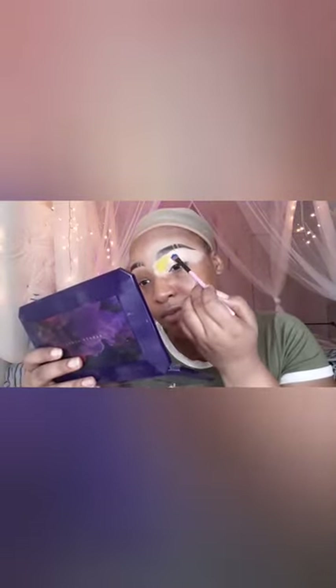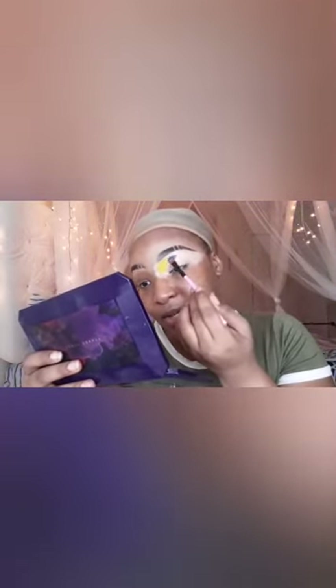I'm doing this look where I turned my face into a puzzle and made the rest of me blue. If you go on my Instagram, you can see that look too — if you want me to do a video on it, comment under that picture. Now I'm going in with that baby blue and bringing it over. That blue is so freaking pretty, it's ridiculous.